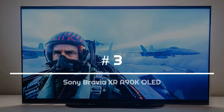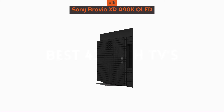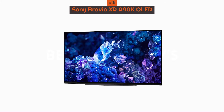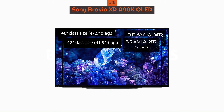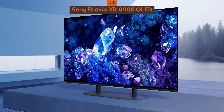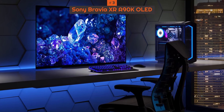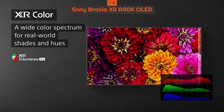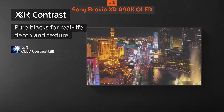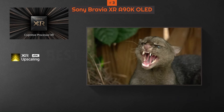Number 3: Sony Bravia XR 90K OLED. The Sony Bravia XR 90K, only available in either a 42-inch or 48-inch screen size, is a little TV that thinks big. You can't get it in enormous sizes, but you don't have to. It's equipped with an OLED screen and incorporates all of Sony's industry-leading picture technologies, resulting in a set that does just as well in technical benchmark tests as it does in everyday movie and television viewing.